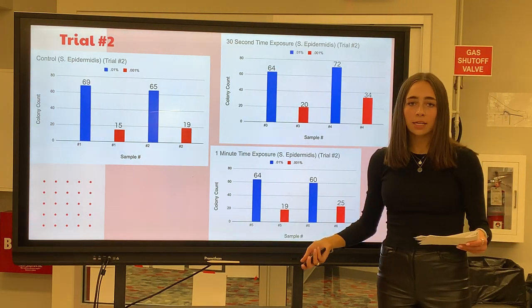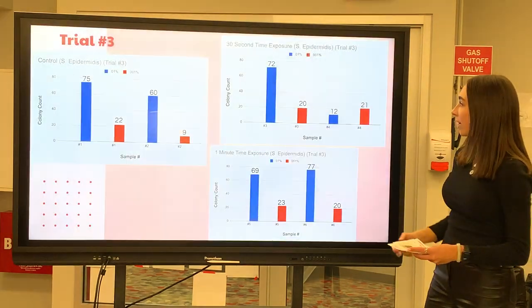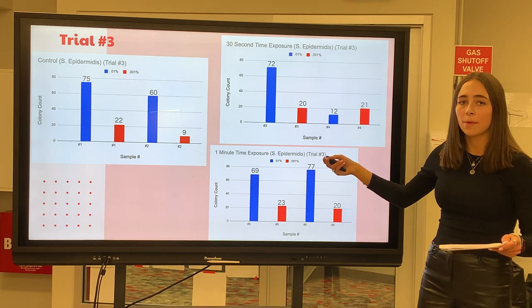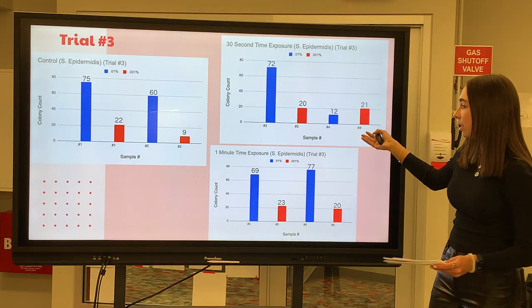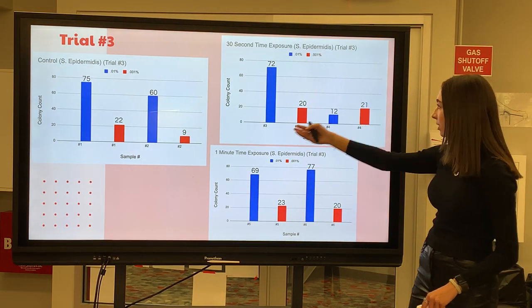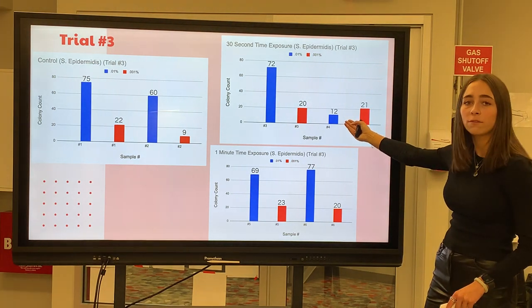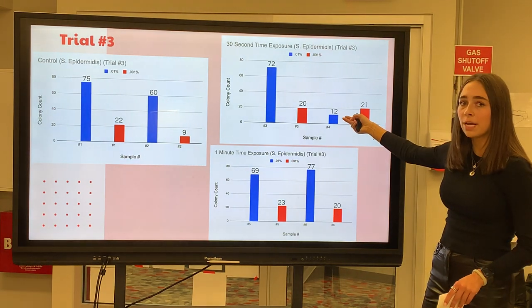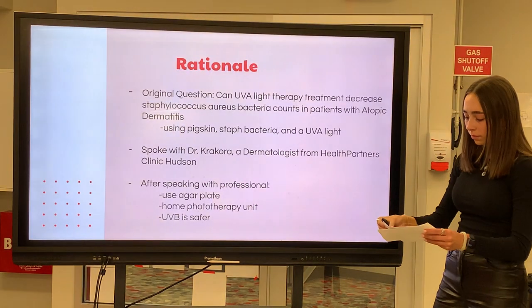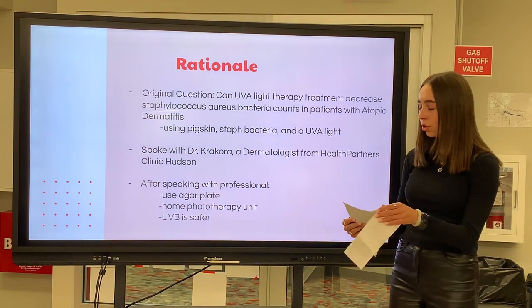At this point I hadn't seen any effect, but I decided to complete one more trial to make my results effective. For the third trial, again I let the agar plates sit in the incubator for four days, resulting in double the amount of colonies able to grow. Looking throughout all three different time exposures, it ranged from about 60 to 77. Although in the 30-second time exposure there was one that had a count of 12 colonies — I'm assuming this is human error, since none of the other graphs in any of the other trials had this low a count. The third trial finalized my conclusion that there is no major change in colony count across the different exposures.